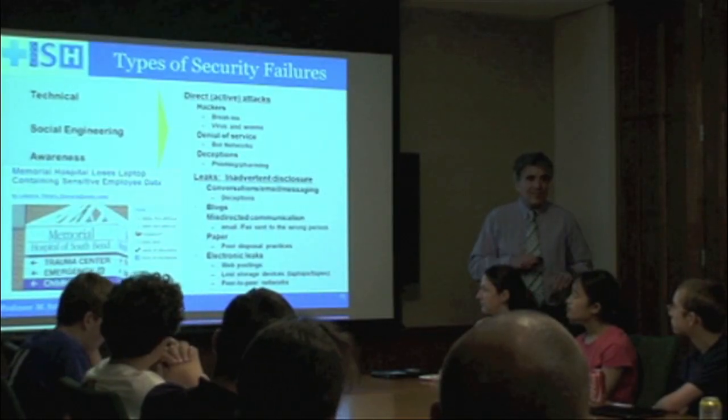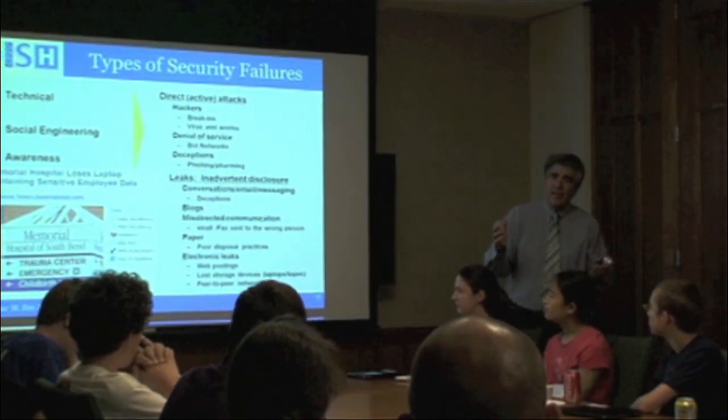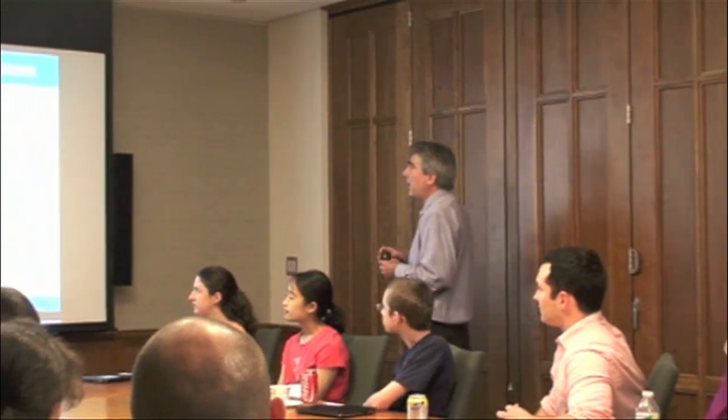One of the things that we've been doing at the Tuck School is lots of research on how they get those identities — like how do they find out about Evan, how do they get his name, his birthday, his social security number, and all that kind of stuff. How does that happen?